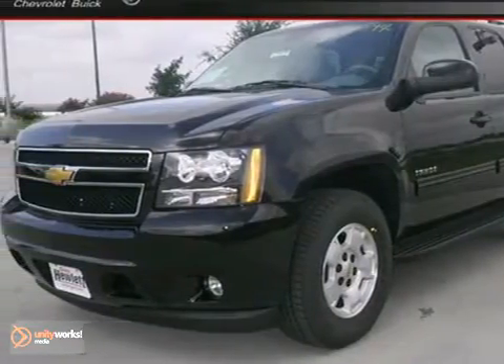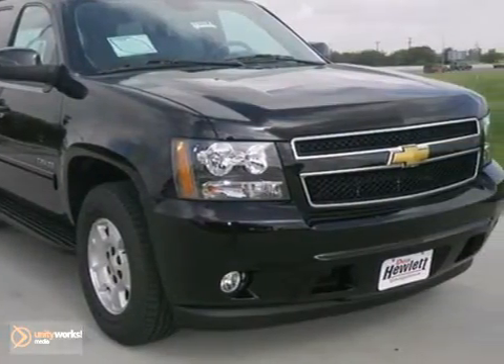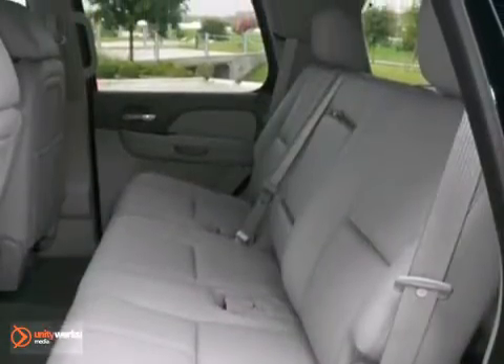Here's a 2013 Chevrolet Tahoe LT. This vehicle has a lot to offer including alloy wheels, fog lights and running boards. It also has a multi-function steering wheel, tinted glass and a CD player, with wood grain interior trim and a hitch receiver.